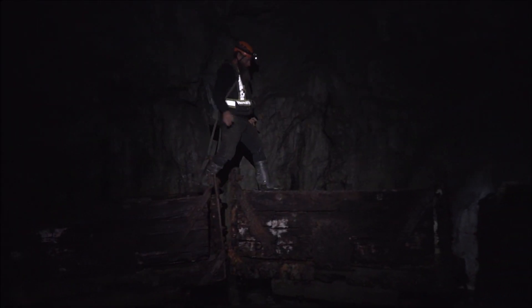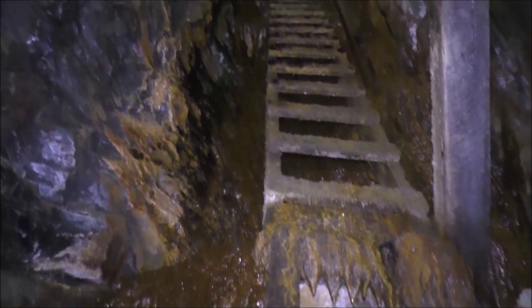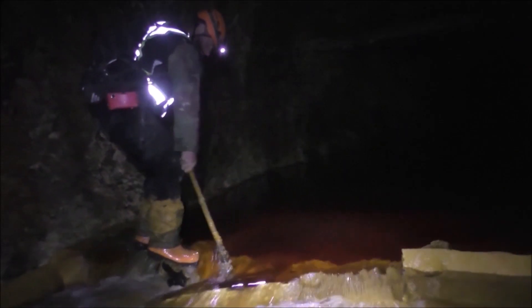If you don't like dark places that are wet and you have a bunch of phobias and stuff, this is not going to be the place for you.